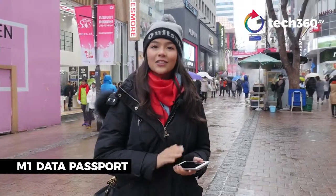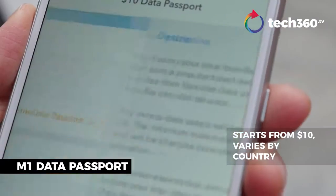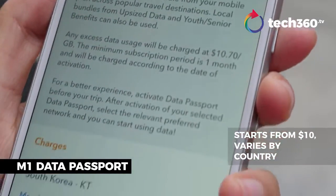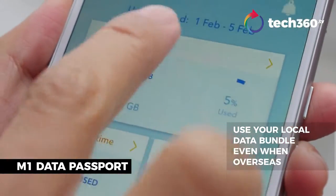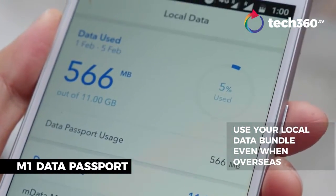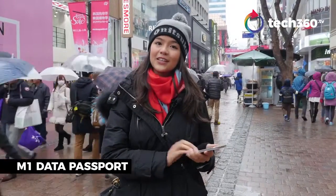For M1, it's super simple — just download the app, pay $10, and you're tapping on to your local existing plan back home. Whether you have a plan for 3 gigabytes or 11 gigabytes, you can use all or part of it during your travels, and you can do this through the app itself.